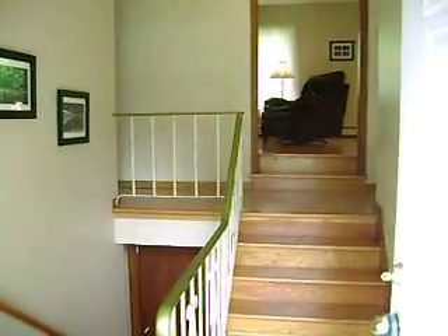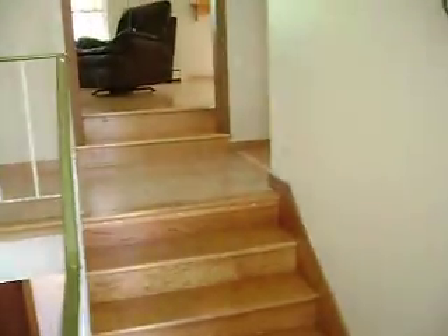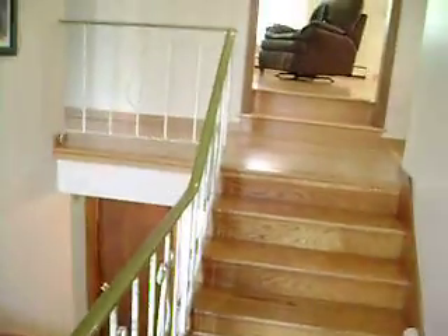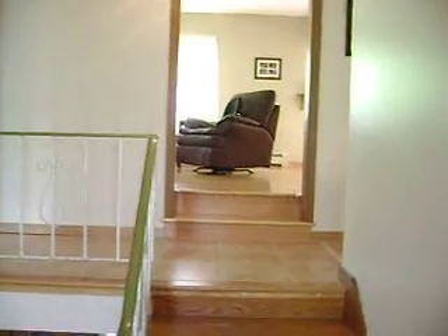Pretty typical of split entries, although it does have a really good foyer area and a nice closet. Plenty of room here — unlike some split entries where you have no room whatsoever when you first walk in, this one has lots of it.